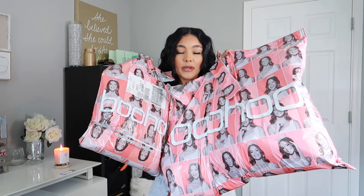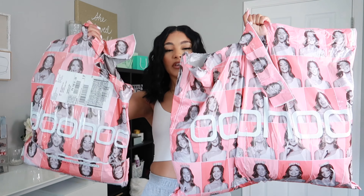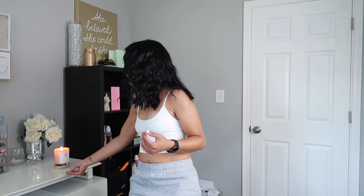Baby girls got — honestly this wasn't really a big order but it feels like a big order because of how they packaged everything. I did open one package to find the top and then I opened another because I wanted to find the sweatpants. We're going to literally jump straight into today's video and try everything on.